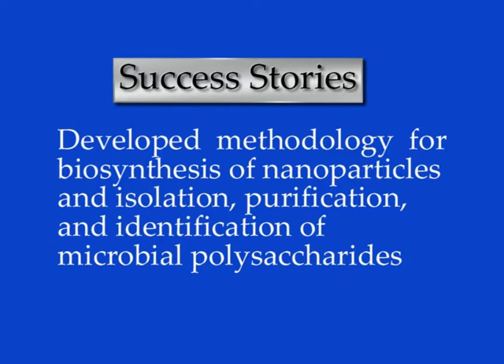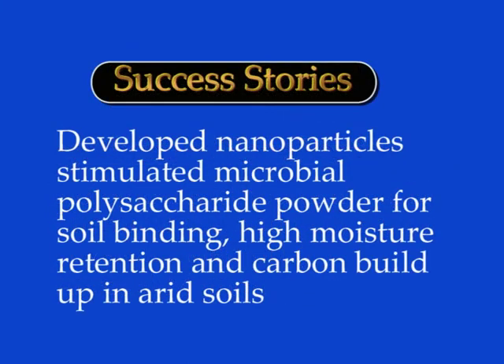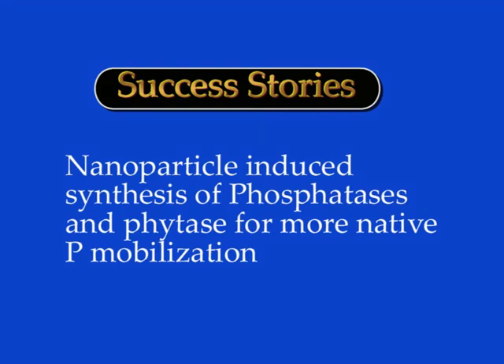The important innovations so far are: developed methodology for biosynthesis of nanoparticles and isolation, purification and identification of microbial polysaccharides; biological, aerosol and chemical synthesis of zinc, iron, magnesium and phosphorus nanoparticles; nano-induced synthesis of phosphatases for more native phosphorus mobilization.